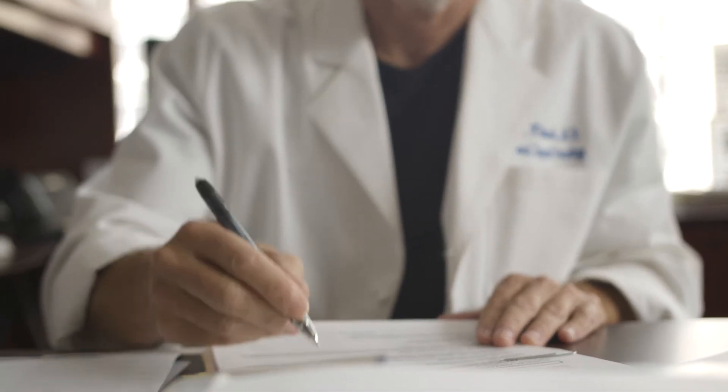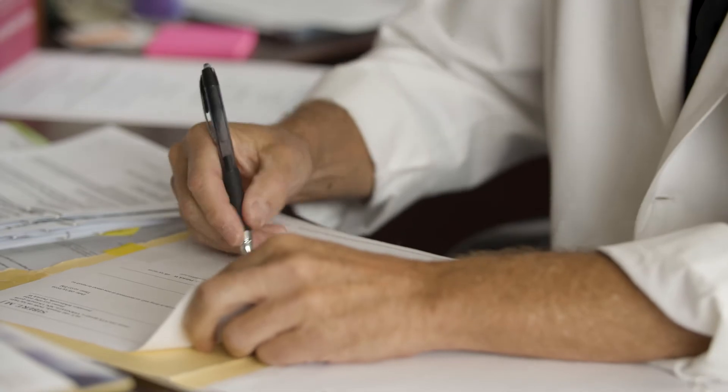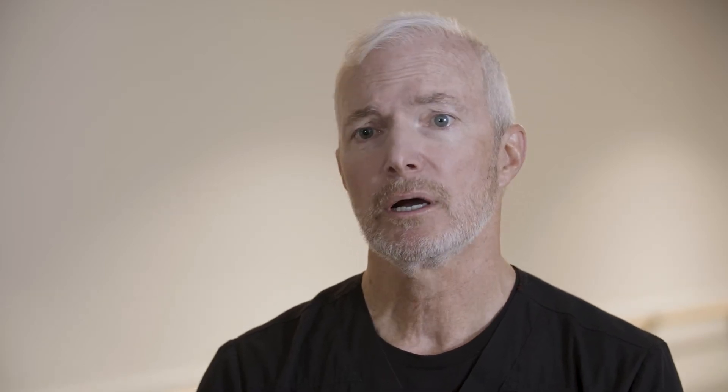We realized we needed to have some way of getting a baseline of where all women were with their arm measurements, with their functioning before surgery, so that then we'd have a basis to compare, if they had changes later, what we'd be able to do about that. We were teaching sentinel lymph node biopsy, and the focus then was on reducing lymphedema.